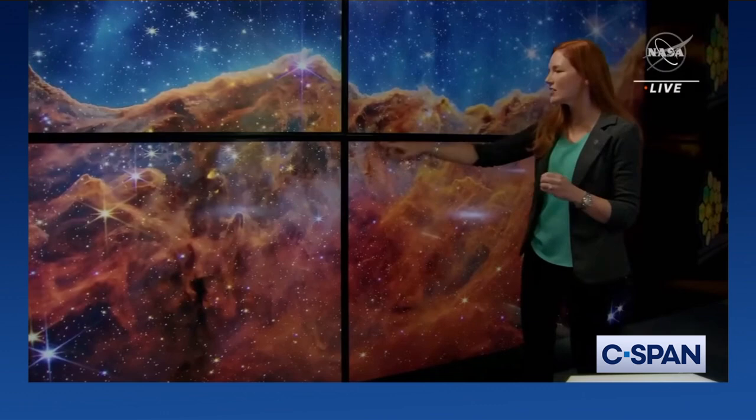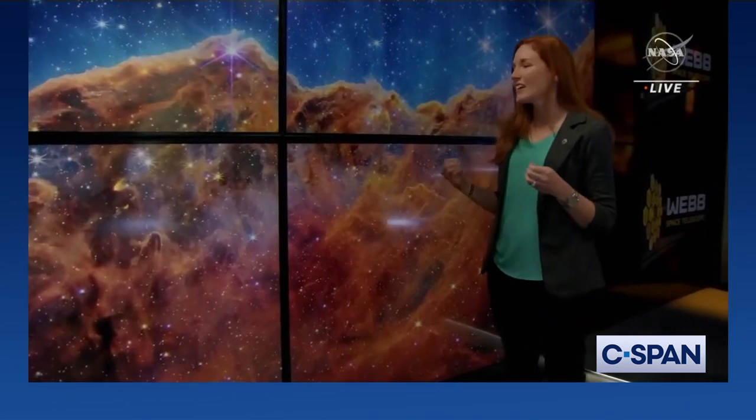When I see an image like this, I can't help but think about scale. Every dot of light we see here is an individual star, not unlike our sun, and many of these likely also have planets. It just reminds me that our sun and our planets, and ultimately us, were formed out of the same kind of stuff that we see here.